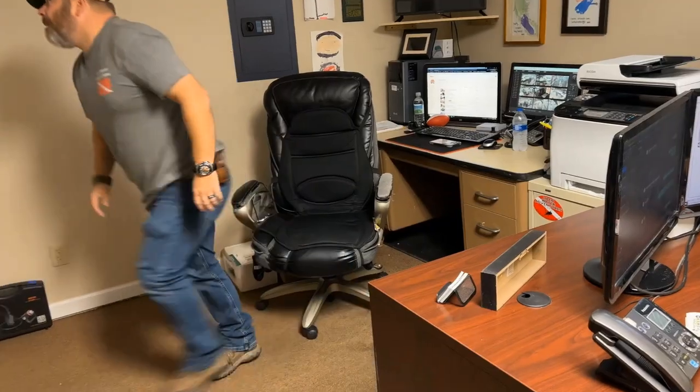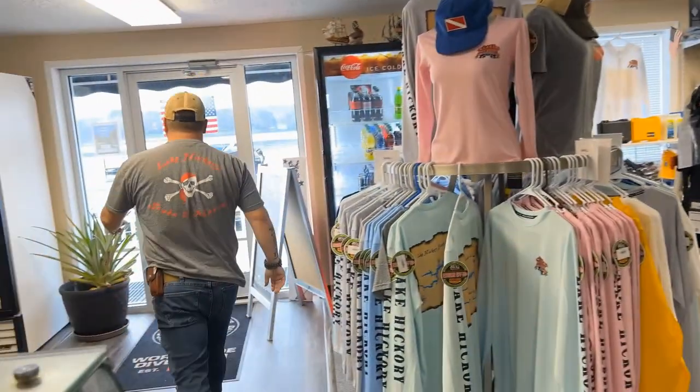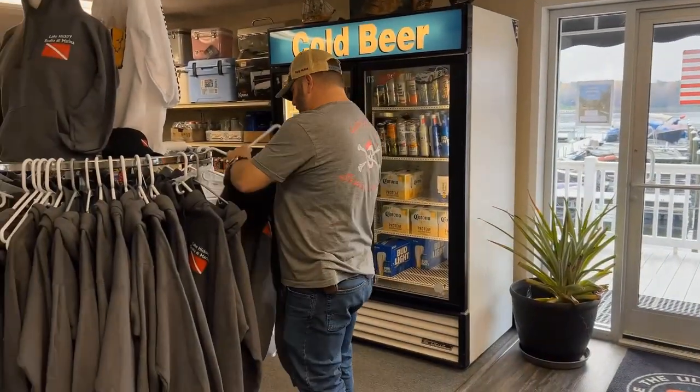Yeah, sure. Holy Jesus, Cole. I think I'm gonna steal one of these guys here.